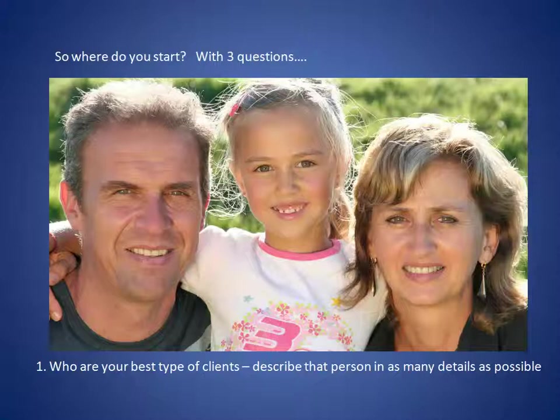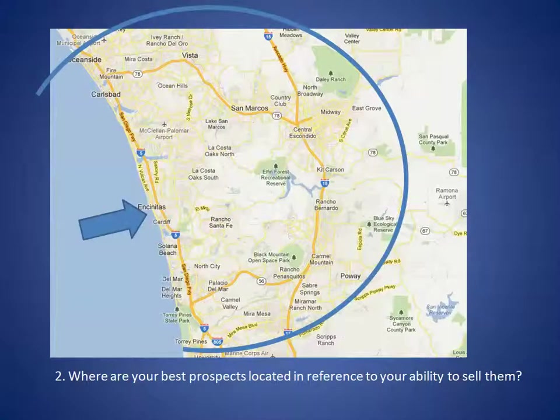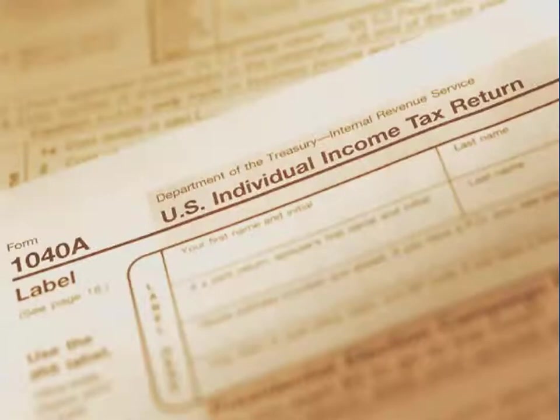Number one: who are your best type of clients? Describe that person in as many details as possible. Number two: realistically, where are they located? We all have clients all over the country, but the vast majority of the easiest clients to get are probably within 5 to 10 miles of our location. The third question is: in their financial game of chess, what do they want to buy? Not what do they need — what do they want? And what they all want this time of year, especially, is to get their tax return done.